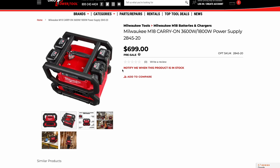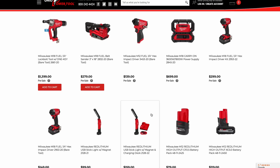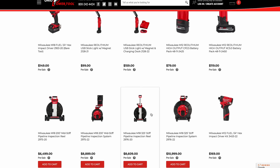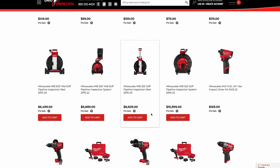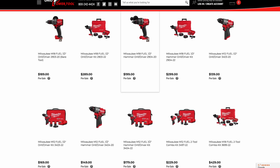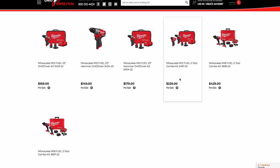That's the rundown of the new tools announced for Milwaukee Pipeline 2022. A lot of new tools coming down the line and several I'm very excited for. Let me know in the comments what you're waiting for and what has you the most excited from the tool show. Thanks for watching — see you in the next one.